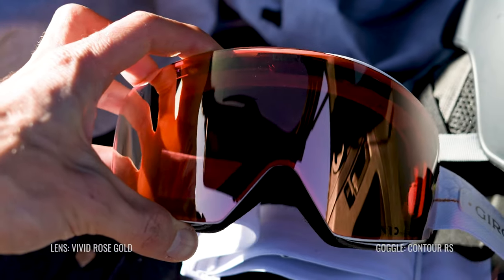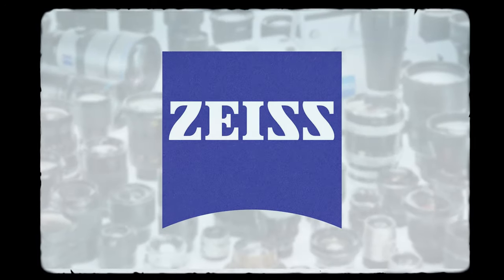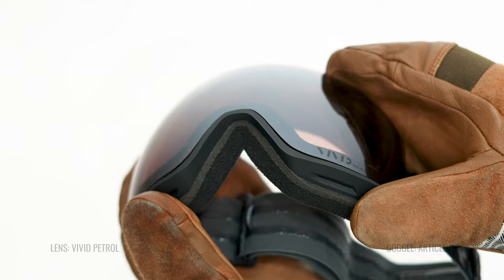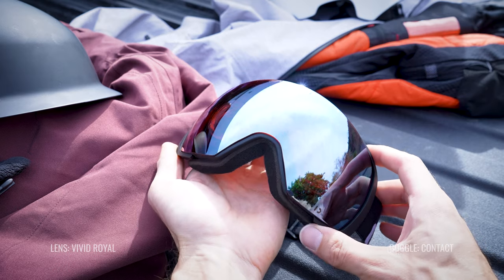Before we go into that, I just want to quickly talk about what Vivid Lenses are. Vivid is a technology designed by Zeiss — one of the biggest optical companies in the world. In the 1800s, Carl Zeiss invented a new way to make microscopes, and from that birthed one of the best optical companies in the world. Giro, one of the largest goggle and helmet manufacturers in the snow world, has partnered with Zeiss to come out with these Vivid Lenses. Zeiss has optimized the light curvature to give you the most contrast and the best color spectrum. They allow some of the beneficial blue light in while blocking the non-beneficial blue light, using new dyes and technologies to give you maximum contrast. And of course, they're 100% UV protective.